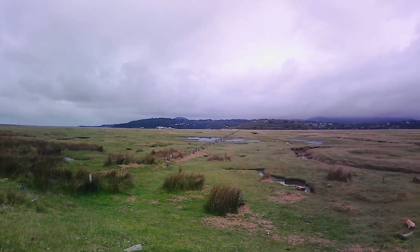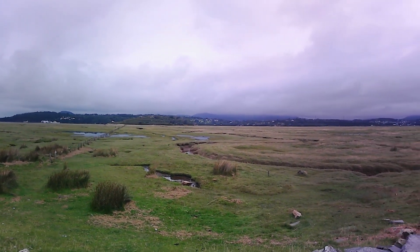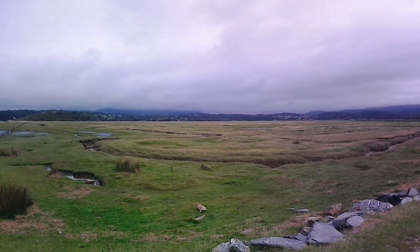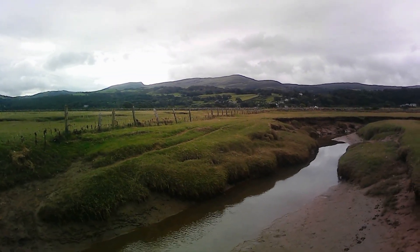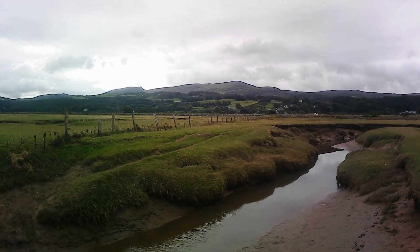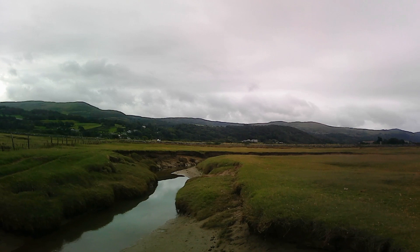Eventually you come to a sort of peat bog, which is reclaimed land that was originally part of the estuary and was actually underwater most of the time. The ground is quite soft and there are a large number of channels. What you have to do is navigate your way around them, and at this point the footpath is very vague and the signposts are non-existent — it's a case of work it out for yourself.